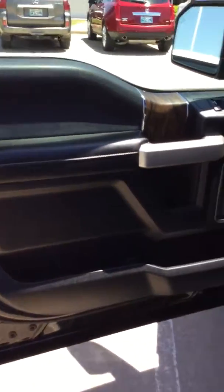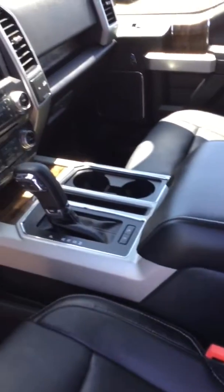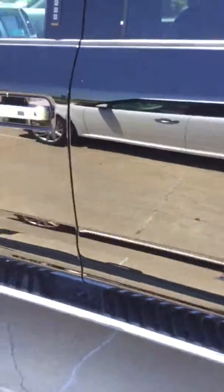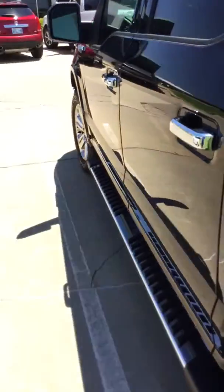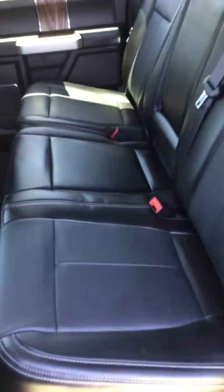The interior of the vehicle is very clean. No weird smells or anything like that. Leather is in great condition. Back seat looks like it's never even been sat in — real clean.